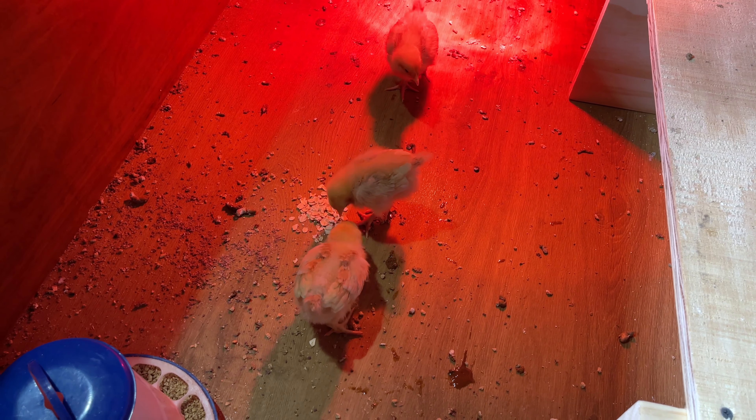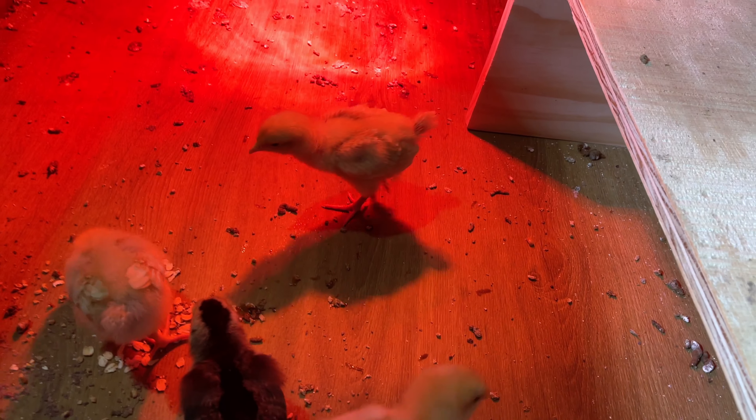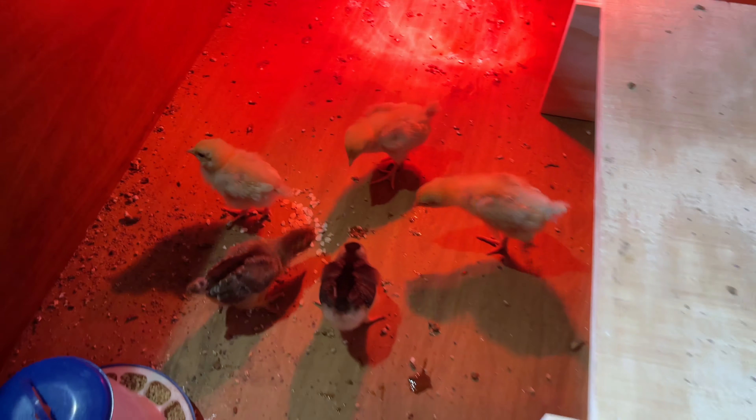The buff Orphingtons are kind of known as the Labrador of chickens, so they are a little bit more timid. But they seem to be holding their own against the other ones, and we haven't really had any trouble at all with them picking on one another.